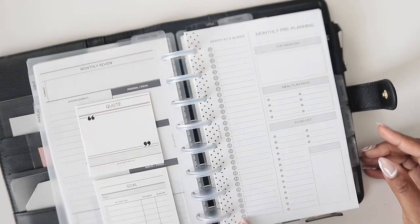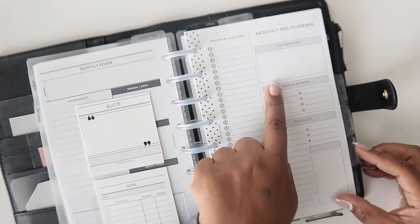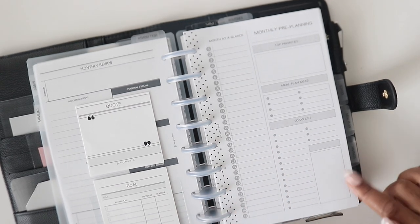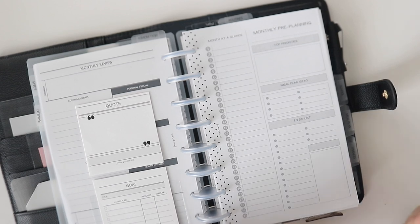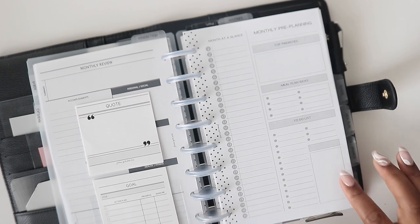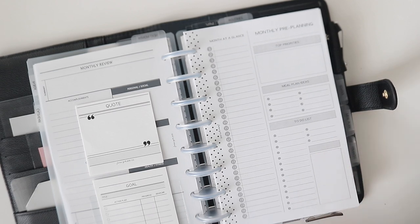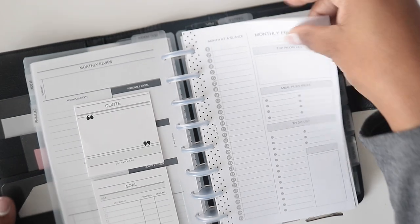From the left you have your month at a glance, then your top priorities, your meal planning ideas, and your to-do list. If you have a classic size planner, this box here fits a sticker with a quote on it or anything that will inspire you. You can use it for whatever you want — write a quote, sky's the limit.